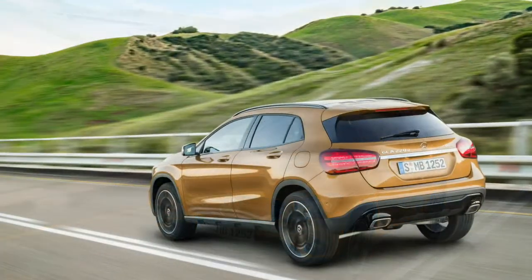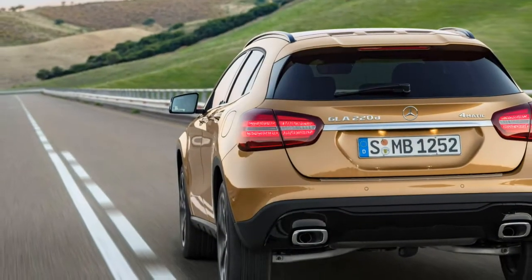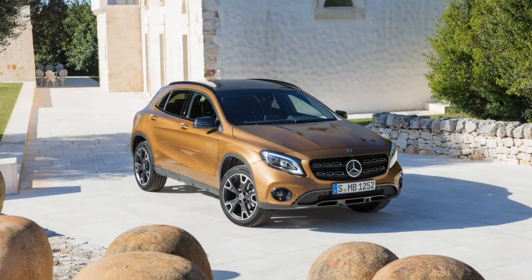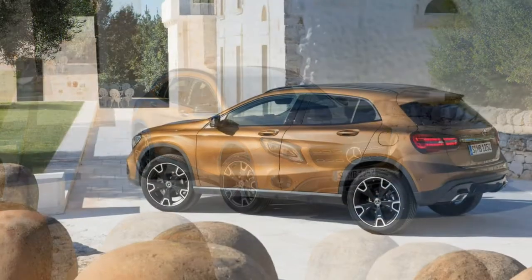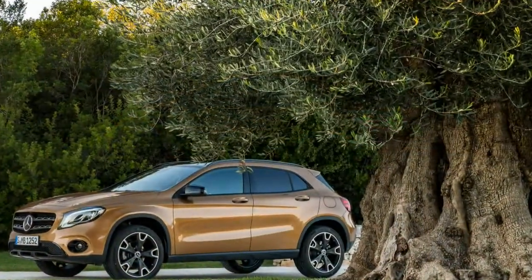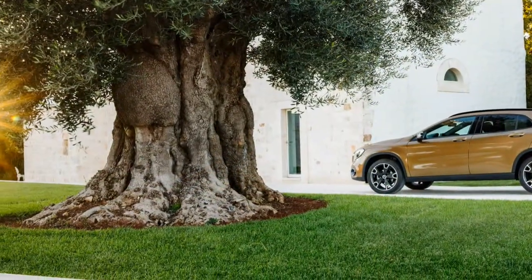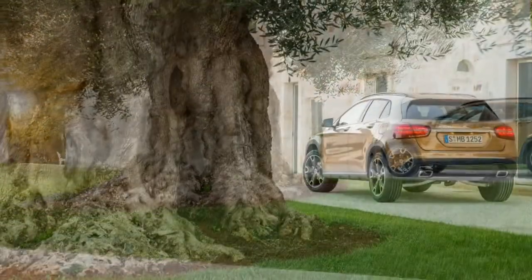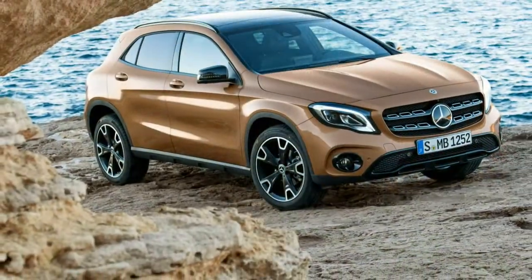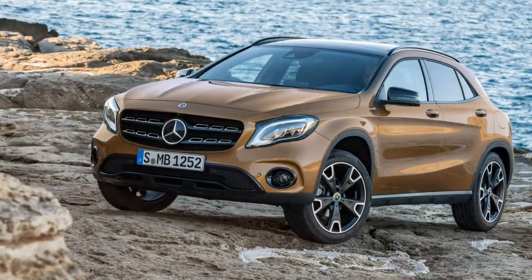Inside, an 8.0-inch infotainment screen replaces last year's 7.0-incher. Additional chrome brightwork adorns the door panels and the center console, and new, more legible black-faced gauges replace the 2017's grey-faced unit. A backup camera is now standard, and the power liftgate can be opened or closed with a quick wave of your foot under the bumper, so long as the key fob is in your pocket. Android Auto joins the connectivity party as part of the smartphone integration package that previously included only Apple CarPlay.